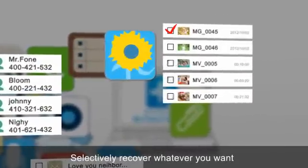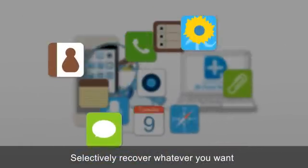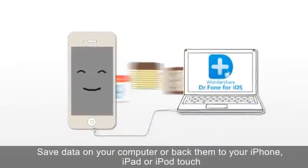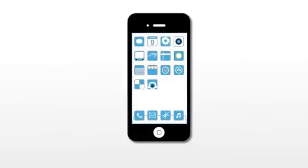You can selectively recover whatever you want by selecting it from the scan result, something you can't do with iTunes. After that, you can save recovered data on your computer for convenient reading, editing, and printing, or re-sync them to your device.